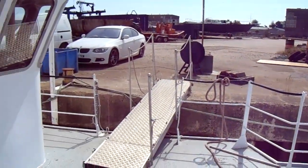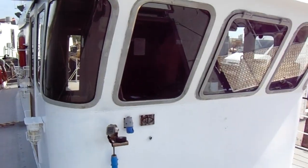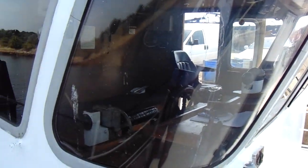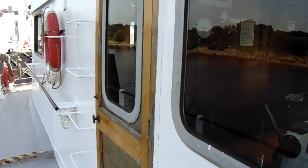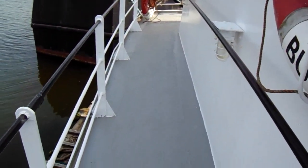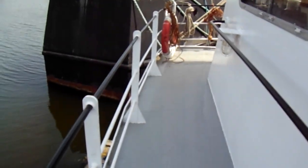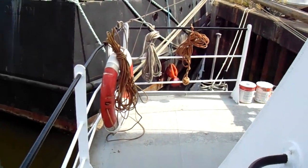I'm now approaching the wheelhouse, which was completely renewed — this is a brand new wheelhouse with forward-facing navigational windows and rolled glass corners. We make our way along the side deck towards the aft.